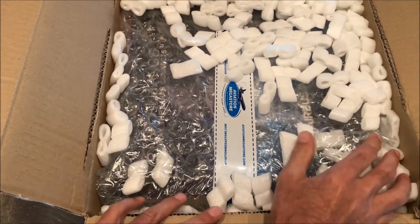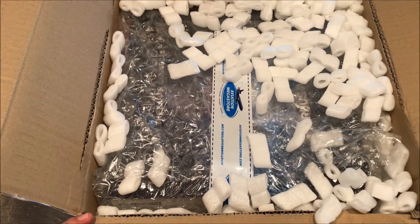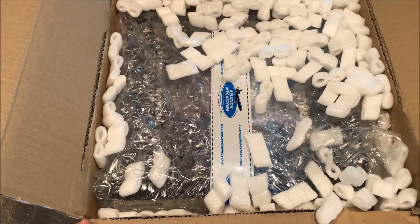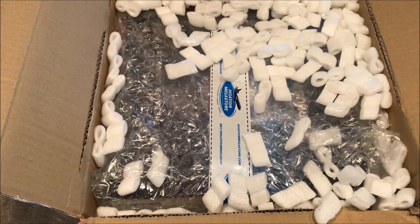Aviation Megastore does probably one of the better jobs in terms of their packaging, and I'm very happy for that. I've had a few models get smashed up just by being stuck in a cardboard box and not really padded very well. So I'm glad to see that this has made the 4,000-mile journey and we'll see what she looks like inside.